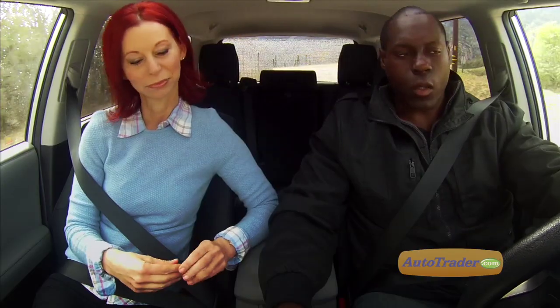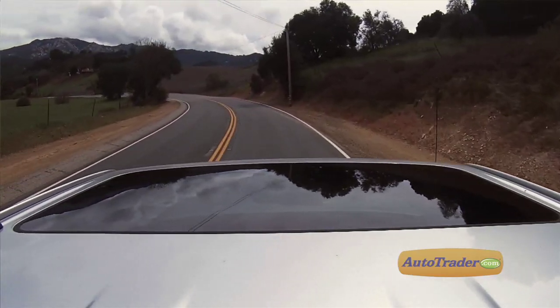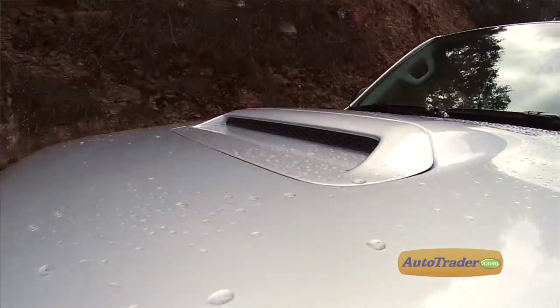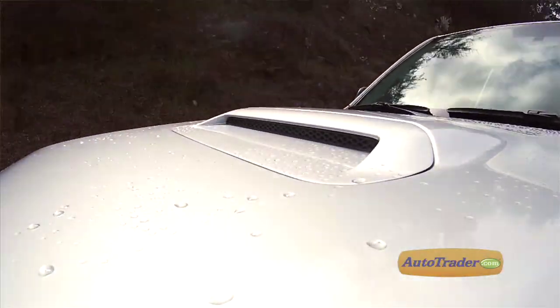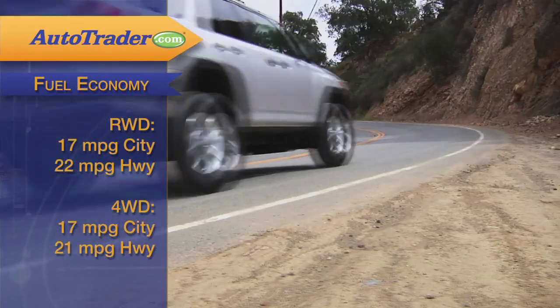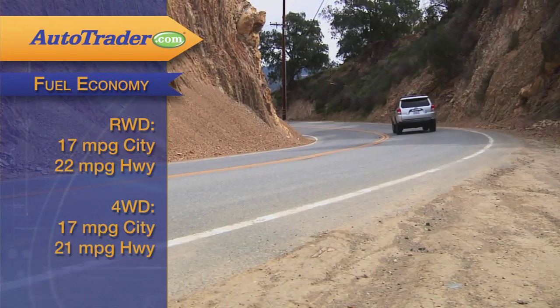Off-road, the 4Runner is right at home, but on paved roads the steering is slow, the ride is a bit rough, and it gets a little tippy in corners. The V6 has to work harder than the V8 that was available in previous generation 4Runners, but for most drivers the V6 does the trick.